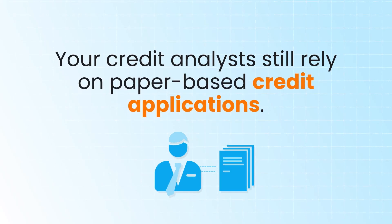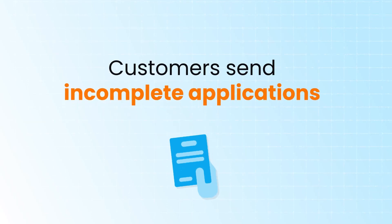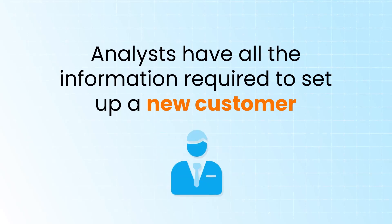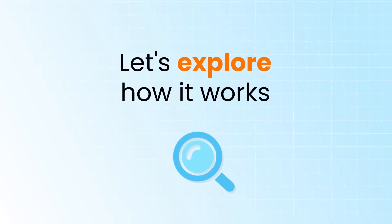Your credit analysts still rely on paper-based credit applications. As a result, customers send incomplete applications that slow down the onboarding process. With the online credit application, your analysts have all the information required to set up a new customer, reducing the onboarding time by up to 40%. Let's explore how it works.